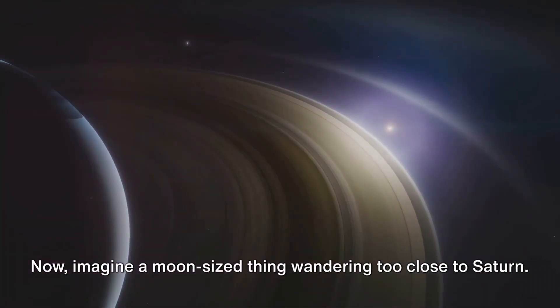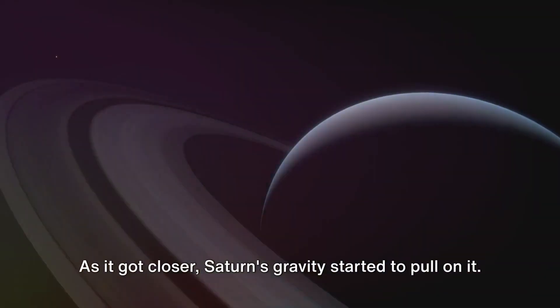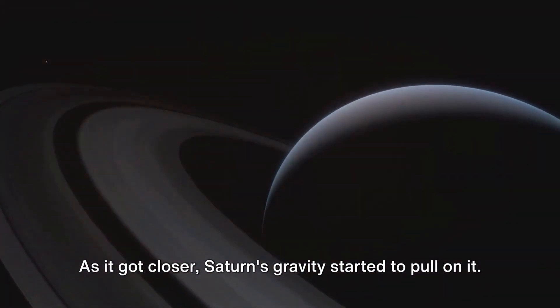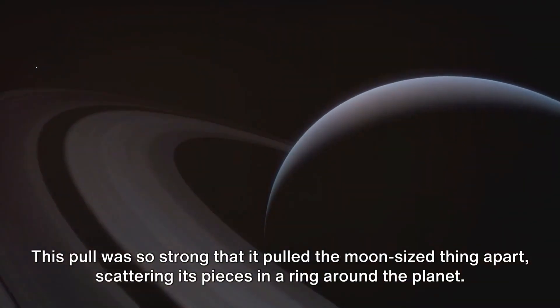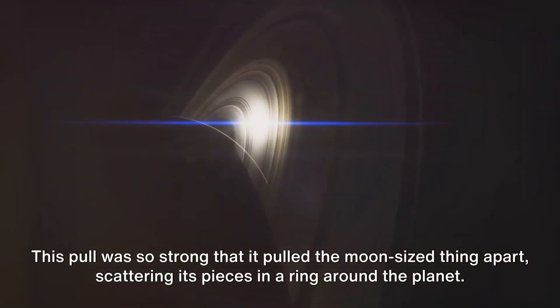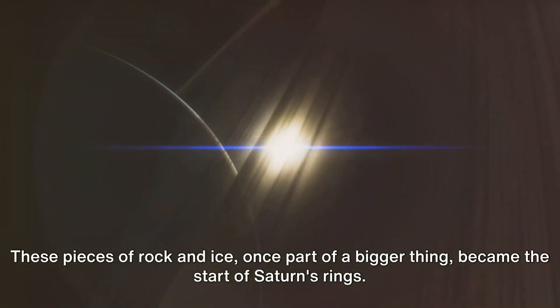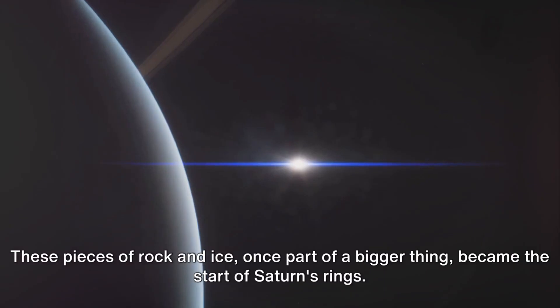Imagine a moon-sized thing wandering too close to Saturn. As it got closer, Saturn's gravity started to pull on it. This pull was so strong that it pulled the moon-sized thing apart, scattering its pieces in a ring around the planet. These pieces of rock and ice, once part of a bigger thing, became the start of Saturn's rings.